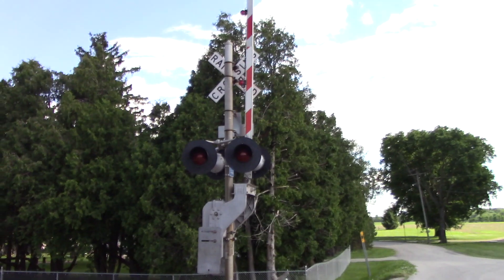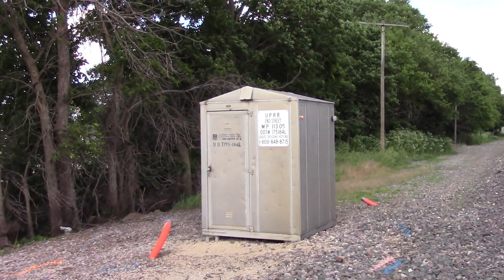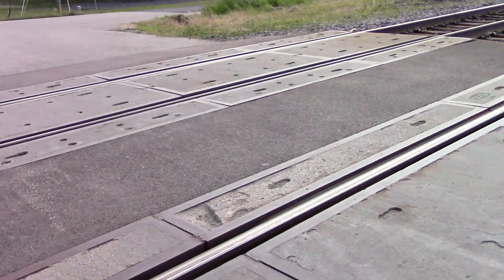Here's the back view of the southern signal. There's a relay bungalow in the northeast quadrant. The grade is all concrete.